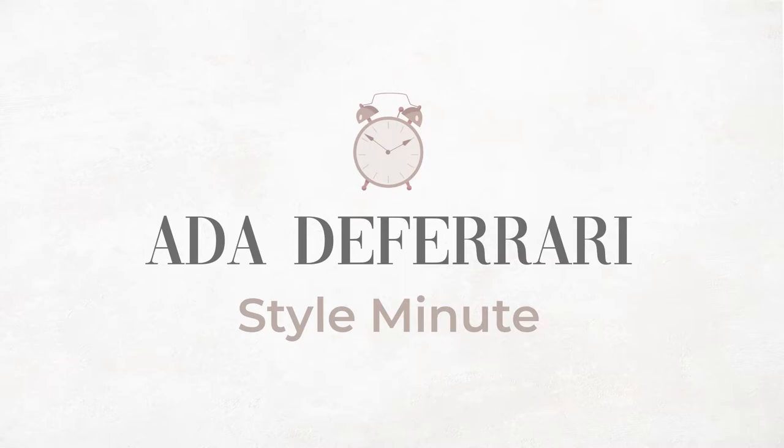Hello and welcome back to Autistyle Minute, the place to be to create an outfit that will make you feel confident. If you're wondering what your body type and body shape is, I have a calculator down below that will guide you through how to dress for your body shape. But today I wanted to talk about your vertical body shape.